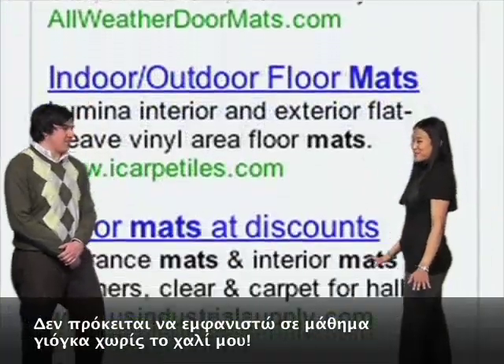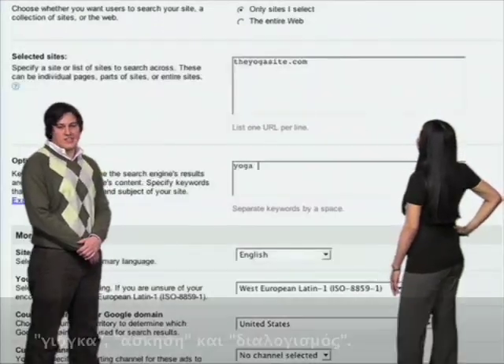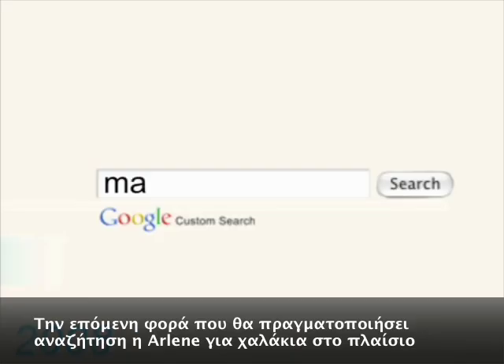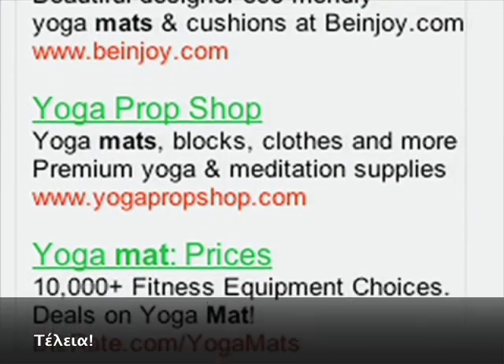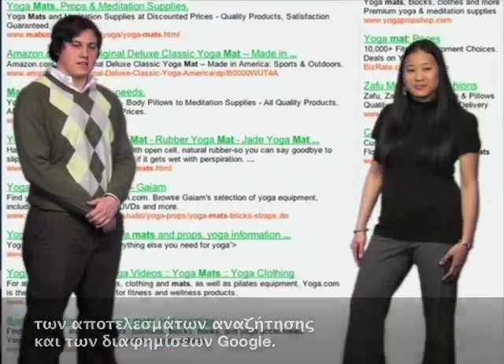I'm not showing up to yoga class with a floor mat. Say you define your search engine with keywords such as yoga, exercise, and meditation. The next time Arlene searches for mats in your search box, she'll get ads and results related to yoga. That's perfect. Plus, your users get the quality, speed, and familiarity of Google search results and ads.